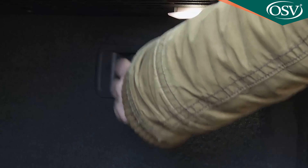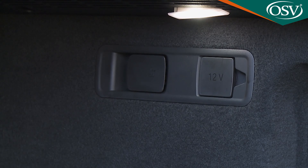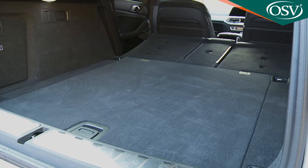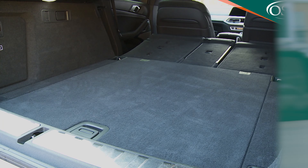Using the catches to release the 40-20-40 split seat backs, you can release up to 1,525 litres of extra room.